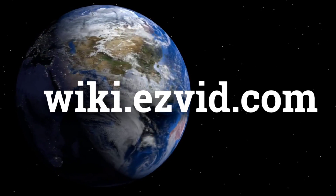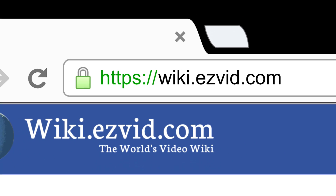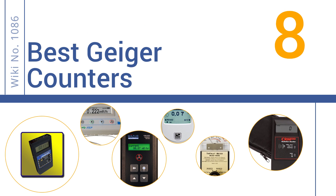wiki.easyvid.com. Search EasyVid Wiki before you decide. EasyVid presents the 8 best Geiger counters. Let's get started with the list.